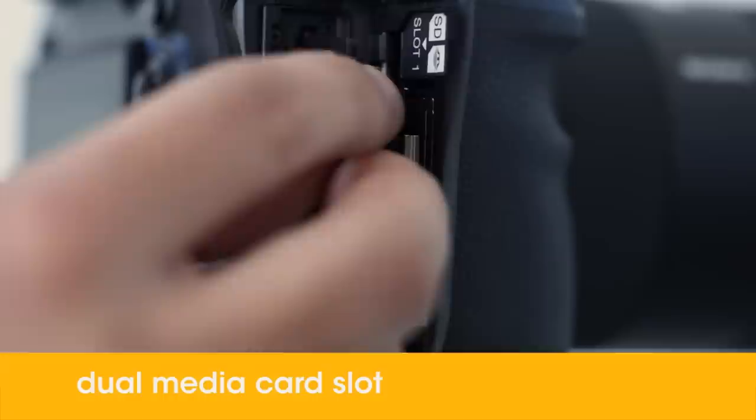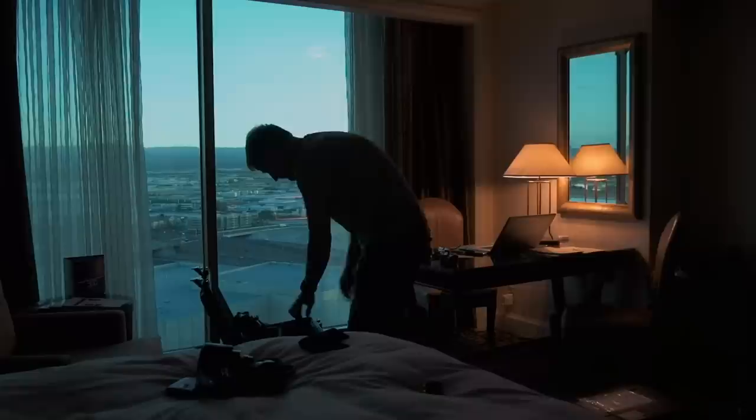Anything that expands the range of places or environments you can shoot in — I'm all in. I want it. The A99 has two SD slots built into the camera. This allows me to simultaneously record the same image to two separate cards. I can have my images backed up before I get back to my hotel at night.